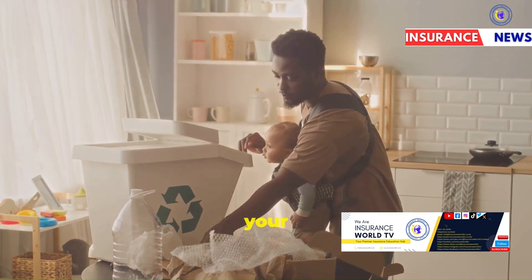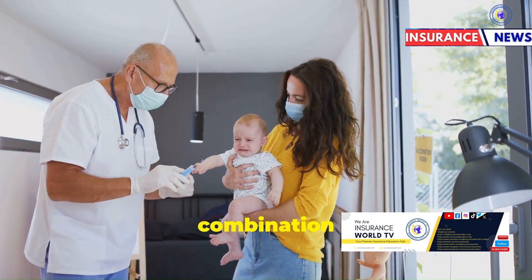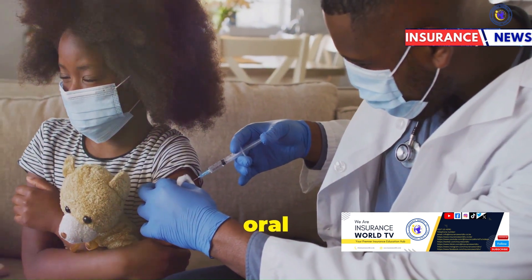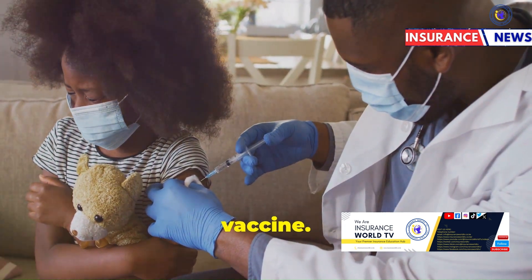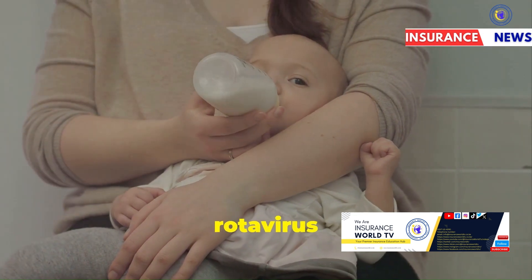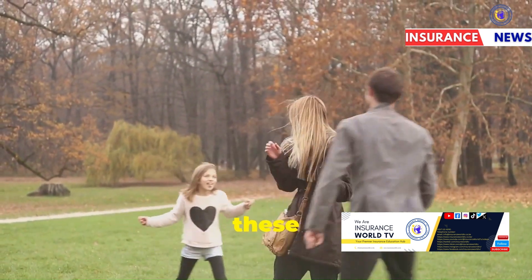At 14 weeks, your baby should receive: Pentavalent Vaccine 3, the third and final dose of the combination vaccine; OPV3, the third dose of the oral polio vaccine; PCV3, the third dose of the pneumococcal vaccine; and Rotavirus Vaccine 2, the second dose of the rotavirus vaccine. Completing these series of vaccines ensures your child has robust protection against these diseases.